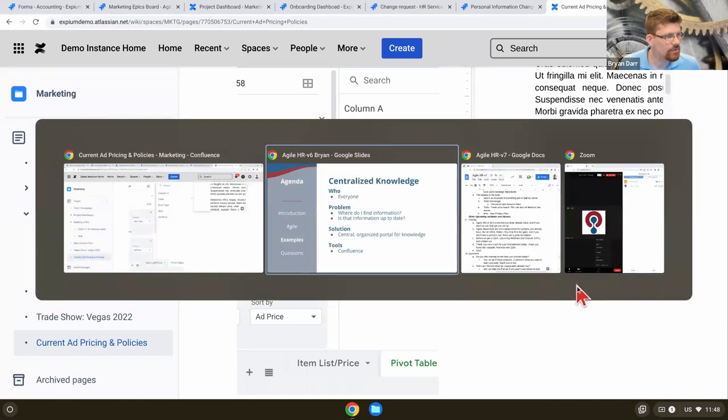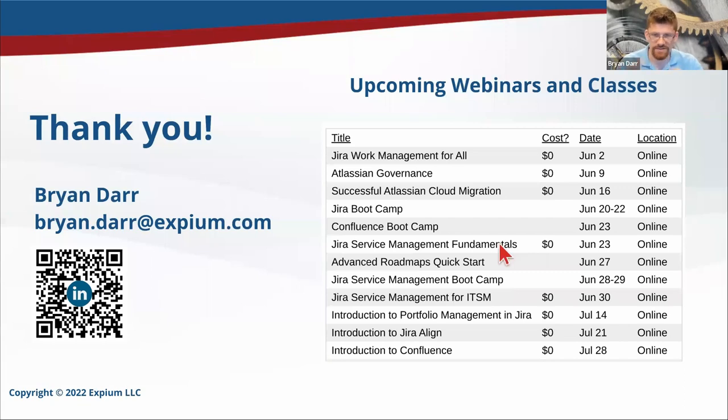Let's move towards closing this out. We're going to do Q&A, but before we do that I want to say thank you for coming. If you have any questions about anything you saw today, please feel free to contact me. My email is brian.dar at xbm.com. You can also grab this LinkedIn QR code and reach out there. We have a webinar on Atlassian governance next Thursday, a fantastic four-hour cloud migration workshop coming up for those migrating from server to cloud — we highly recommend coming — and you can get more information and sign up at xbm.com.